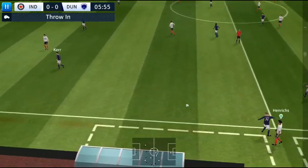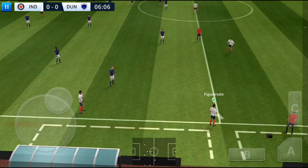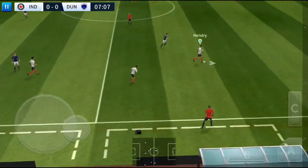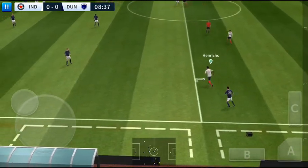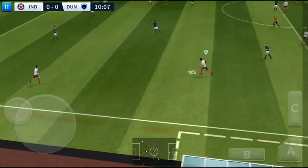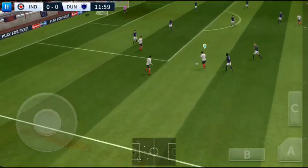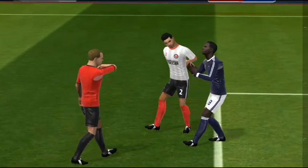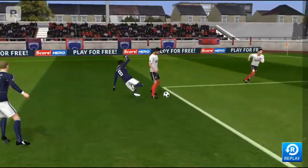The ball is across the line, it is out of play. That is good link-up play. Not a great challenge, and the first player to end up in the book today. First of many, I suspect.